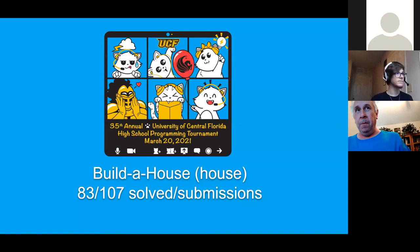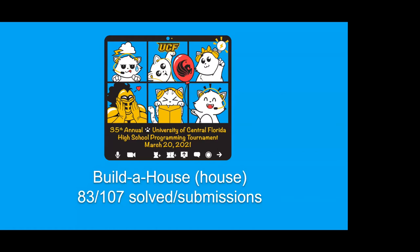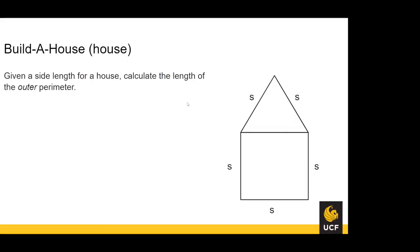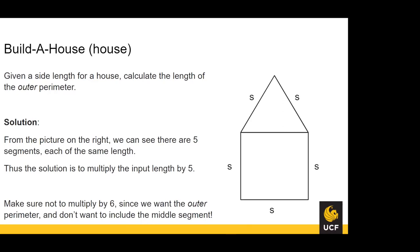For Build-A-House, a total of 83 teams managed to solve it with 107 different submissions. Bob the Builder is trying to build a house; given the side length of a single side, we're trying to find the length of the outer perimeter. The solution is that there are five different sides each of the same length, so you multiply the input length by five. One tricky thing: make sure you don't multiply by six, since we want the outer perimeter and don't want to include the middle segment.